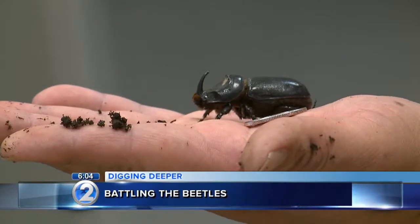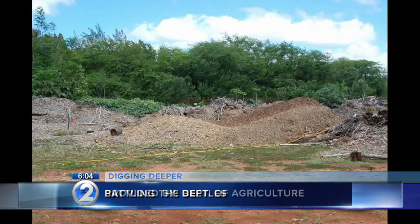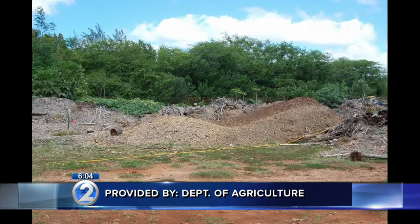There are a few mulch piles and green waste piles, mostly on the base, that are infested with the Coconut Rhinoceros Beetle. Rob Curtis is the Pest Control Branch Manager for the Hawaii Department of Agriculture, and his job is dealing with Rhinoceros Beetles — in this case, the infested piles located at Pearl Harbor.